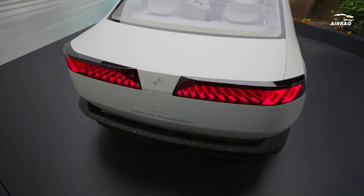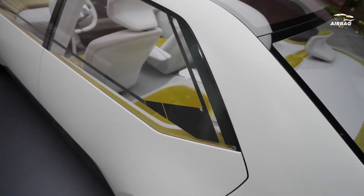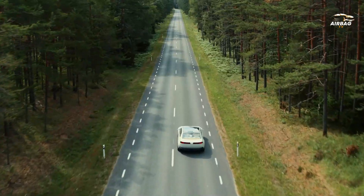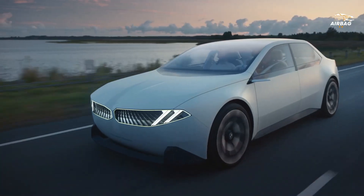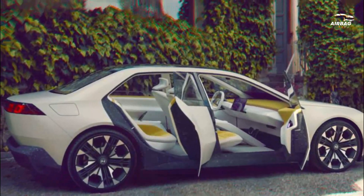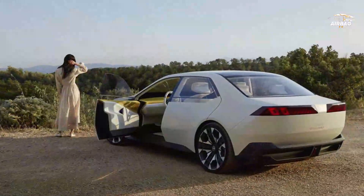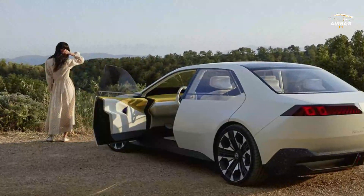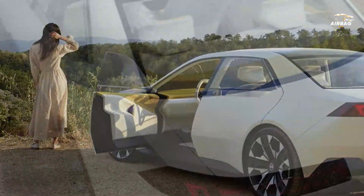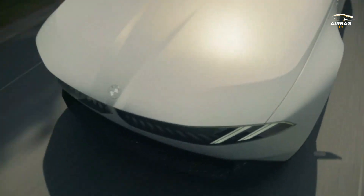Stepping inside the Neue Klasse concept reveals a futuristic, digital-centric design. A large black panel that runs the width of the dashboard along the base of the windshield illuminates with BMW's next-generation iDrive interface, called Panoramic Vision. The black panel actually serves as a projection screen for the infotainment system, and it looks quite slick. A trapezoidal center display is still within reach of the driver's right hand, but key information can be moved up to the panoramic screen for easier viewing while on the go.